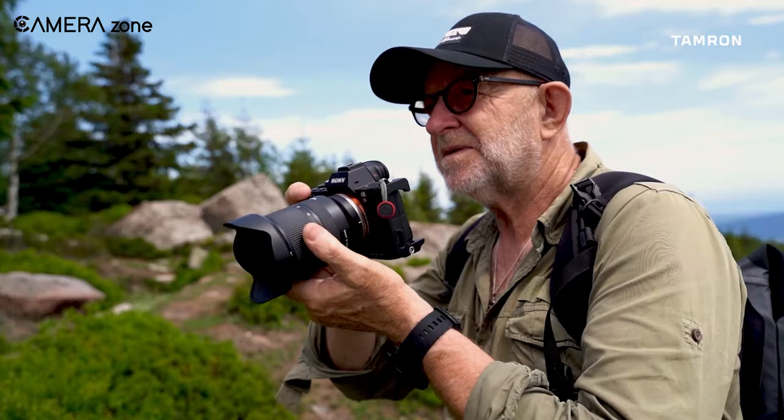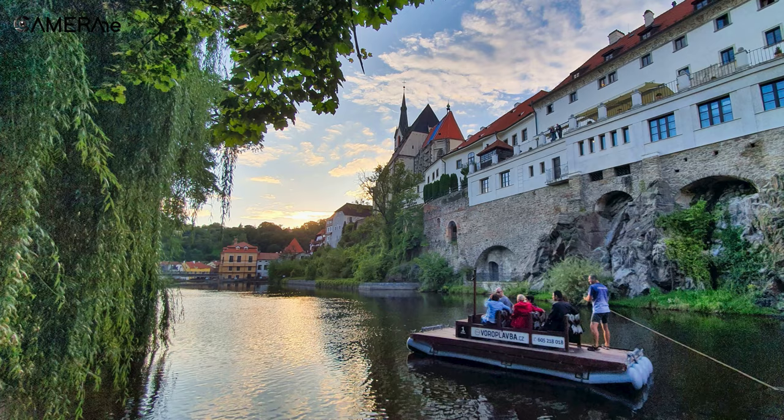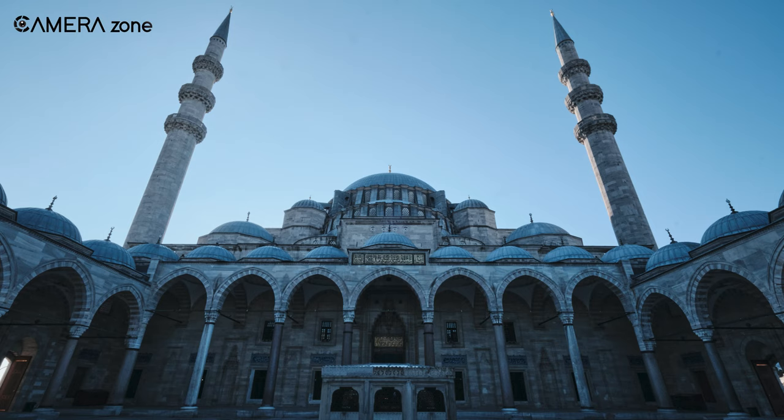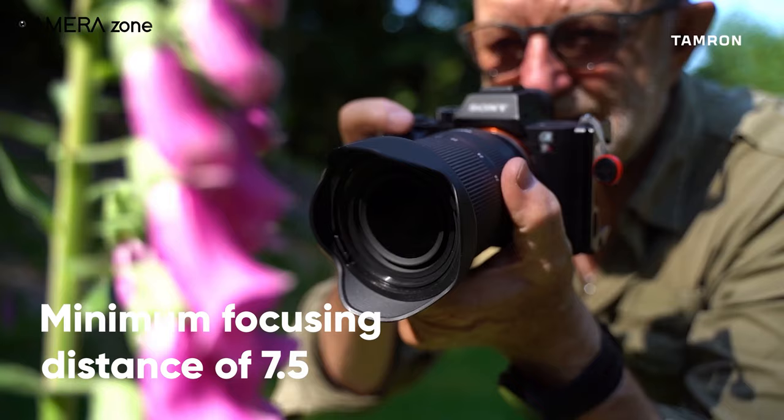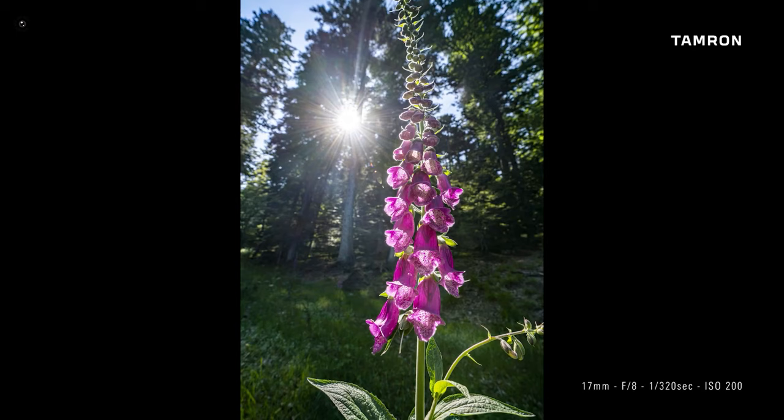Next, we will talk about the Tamron 17-28mm f2.8, an impressive wide-angle zoom lens that lets you capture impressive landscapes and other wide perspectives. With a minimum focusing distance of 7.5 inches at the wide end, this lens allows getting really close to your subject to get more personalized footage.